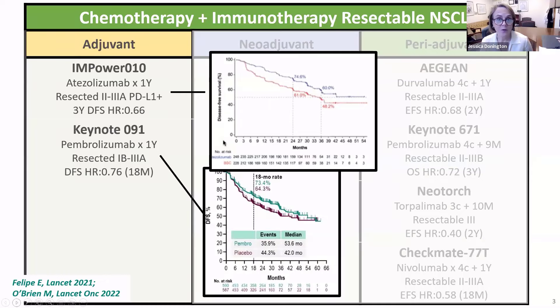The next adjuvant trial was the Keynote 091 trial, or the PEARLS trial. This is a little less known in the United States — it was conducted primarily in Europe, and the design was very similar to the Empower trial. It was for completely resected 1b to 3a patients, randomized to receive a year of Pembrolizumab or not. There were several important differences. In the Empower trial, everyone had to receive at least one cycle of adjuvant platinum-based chemotherapy, whereas in the Pembrolizumab trial, chemotherapy was only encouraged and not required.